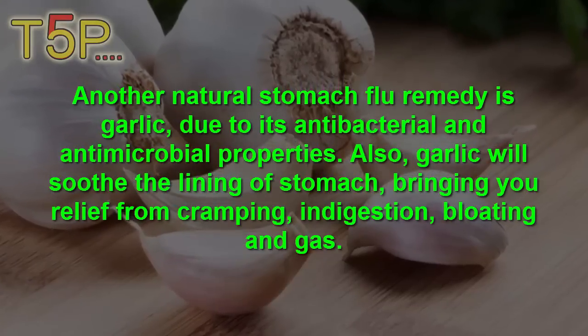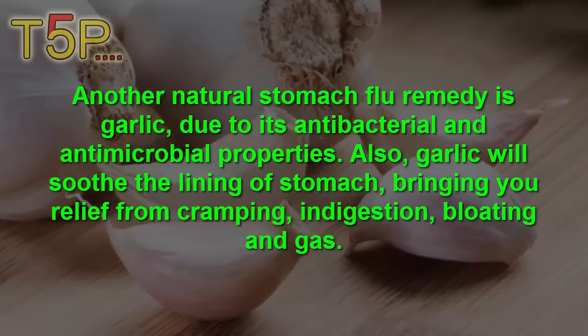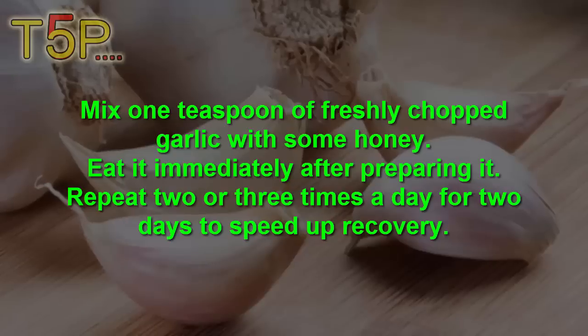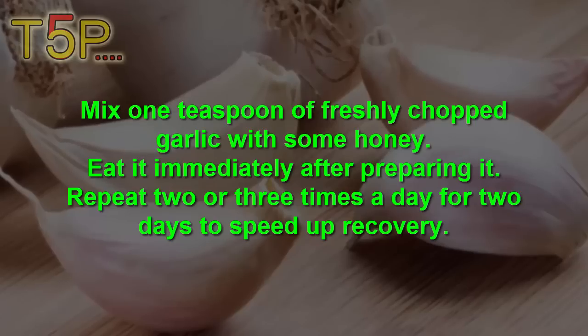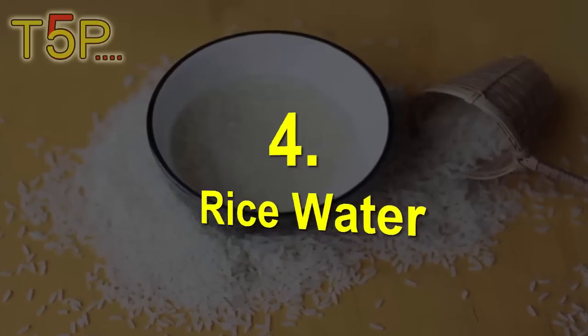Garlic will soothe the lining of the stomach, bringing relief from cramping, indigestion, bloating, and gas. Mix one teaspoon of freshly chopped garlic with some honey and eat it immediately after preparing it. Repeat two or three times a day to speed up recovery.